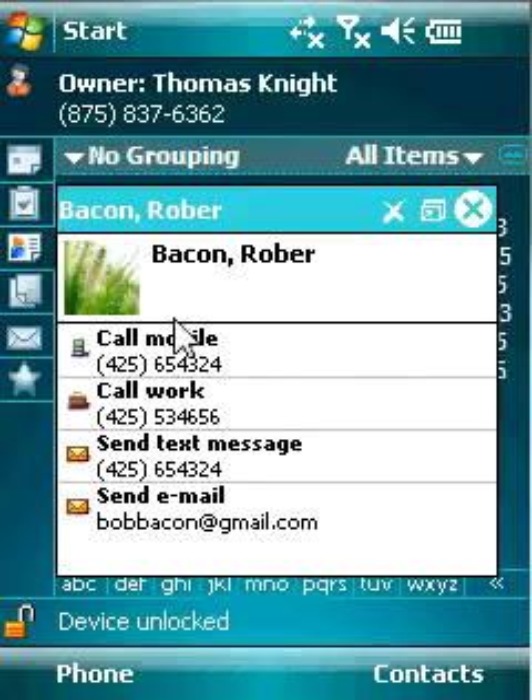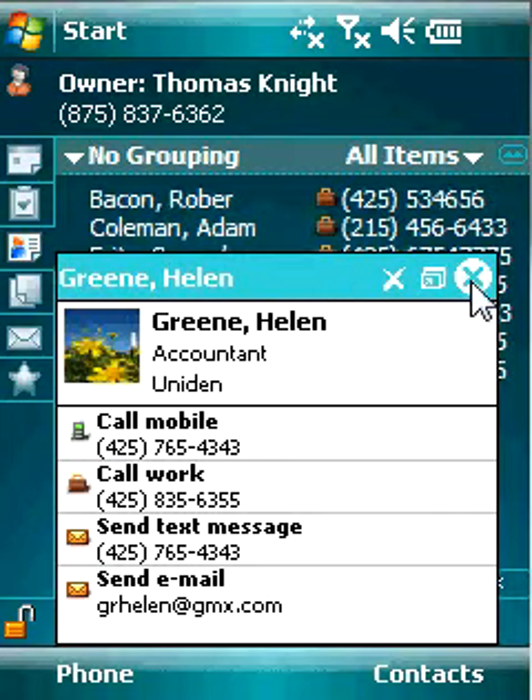The Contacts tab lets you view photo contacts for your favorites, and you can dial numbers and send messages from a pop-up.